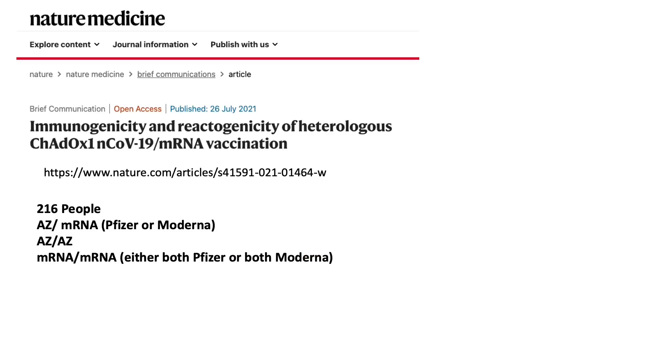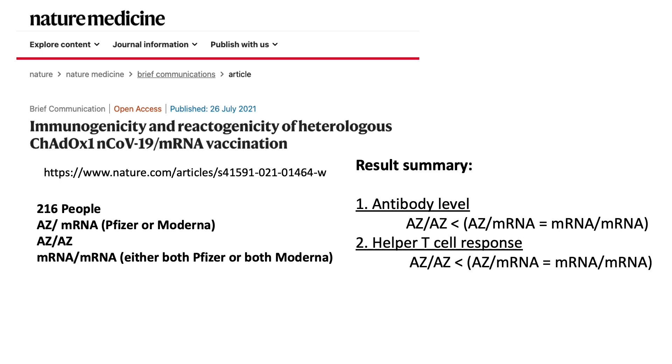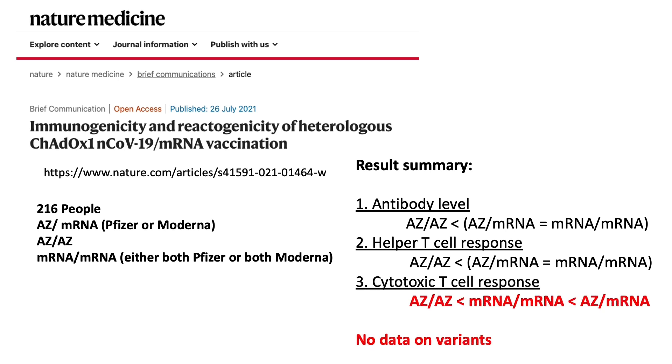The final study on this topic was published in Nature Medicine on July 26 and looked at the AZ vaccine mixed with either Moderna or Pfizer compared to not combining vaccines. To summarize the results: in terms of antibody levels, mixing AZ with mRNA vaccines and two doses of mRNA vaccines were quite similar, but both were higher than two doses of AstraZeneca alone. For helper T-cells, the response showed a similar pattern. Interestingly, mixing two types of vaccines had a higher level of cytotoxic T-cell response. There is no data on variants in this study.